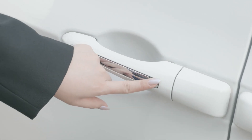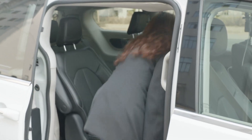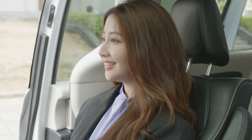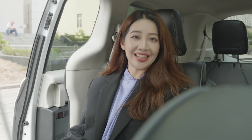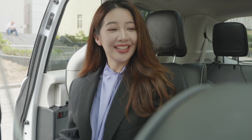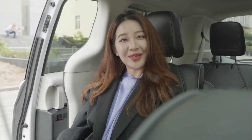Here is the button to open the door. Now I'm inside the self-driving car. The driver's seat is empty. The passenger's seat is empty. The second and third rows are all empty. I'm in the car all by myself.